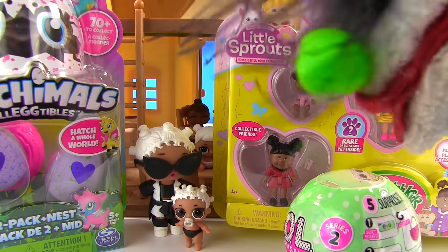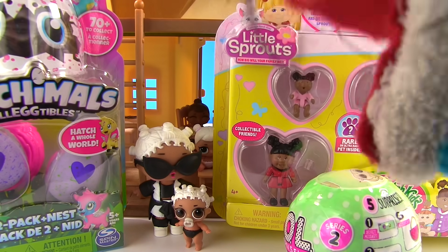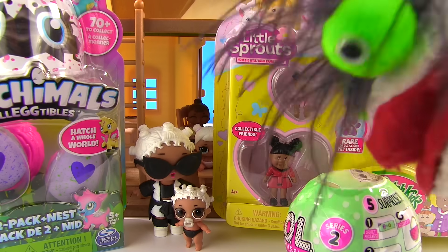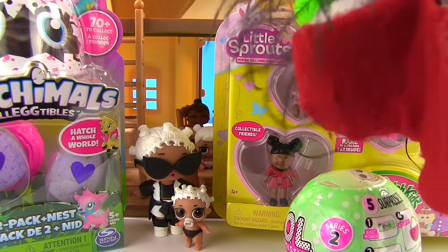Oh yeah, don't worry about that. Miss Hands has a nursery for you, and upstairs you have a huge bedroom. Plenty of room for a nursery. Let's get this LOL nursery party started!